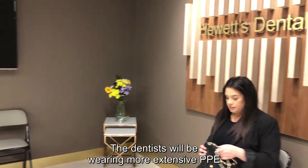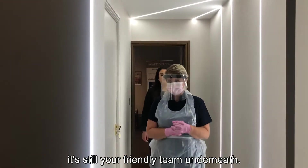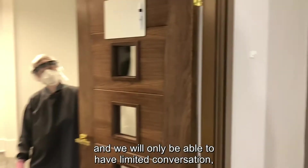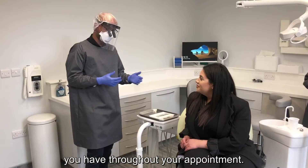The dentist will be wearing more extensive PPE than usual, but don't worry — it's still your friendly team underneath. The dentist won't be able to shake your hand and we will only be able to have limited conversation, but you will always have our full attention and we will be happy to answer any questions you have throughout your appointment.